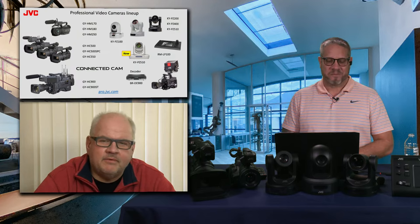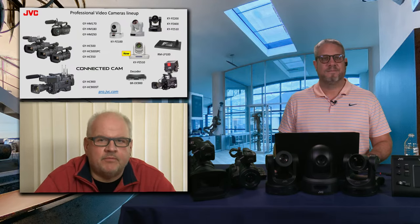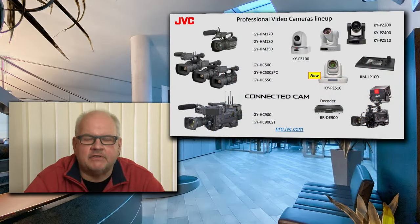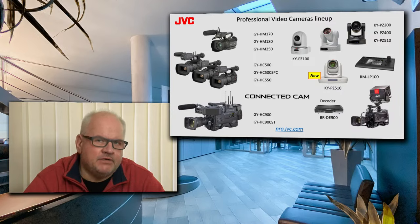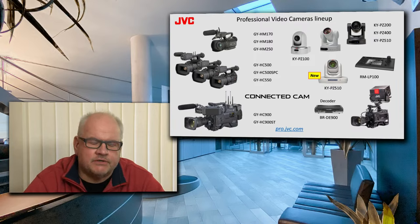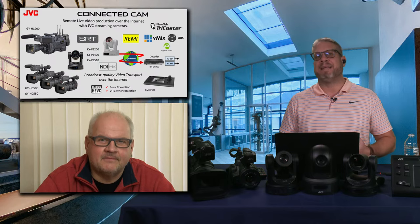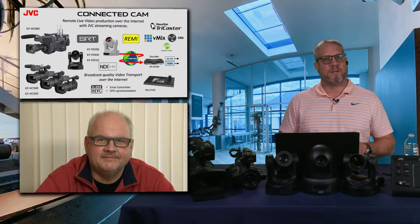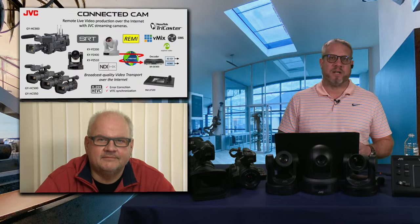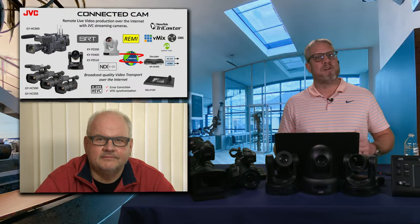We've been manufacturing cameras for so many years, and today we offer a lineup of professional video cameras, camcorders, and PTZ cameras for any application and any budget, starting from under $2,000 and going all the way over $20,000 for professional grade 2/3-inch cameras, which are popular in schools and college sports. The connected cam is the perfect way of taking PTZ camera operation and handheld cameras and getting them all to work in your environment — all over IP production.